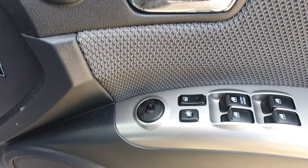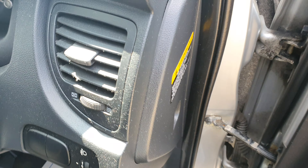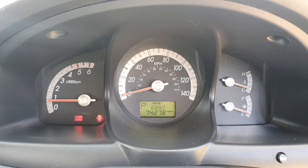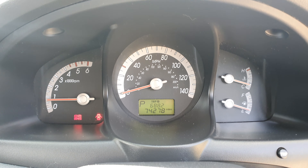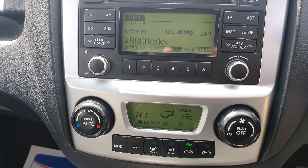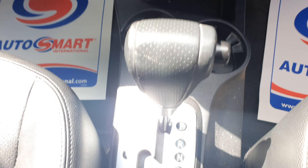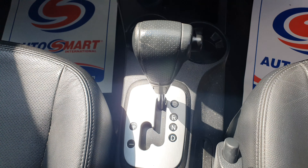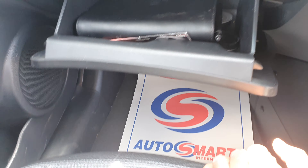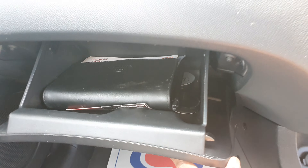It has electric side wing mirrors. You can see the mileage on the clock, which is seventy-four thousand, two hundred and twenty-eight miles. It has a built-in radio and CD player, climate control, fully automatic. You can see the glove compartment — the manual is inside.